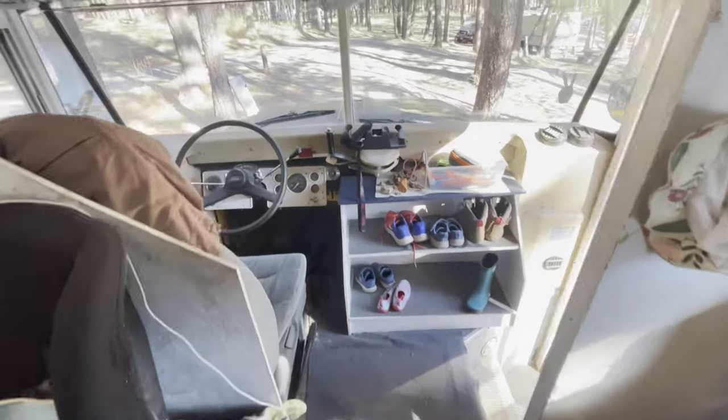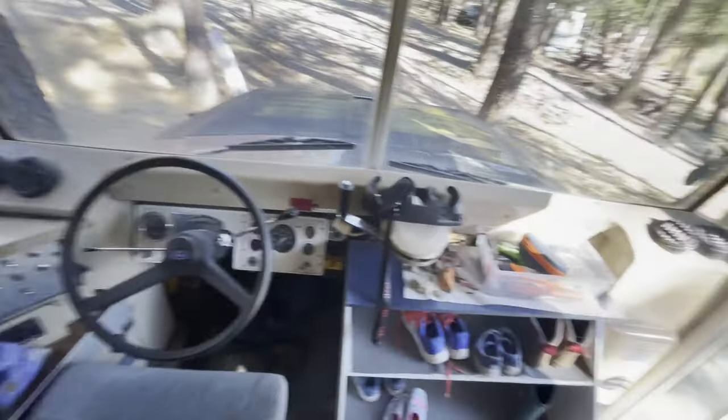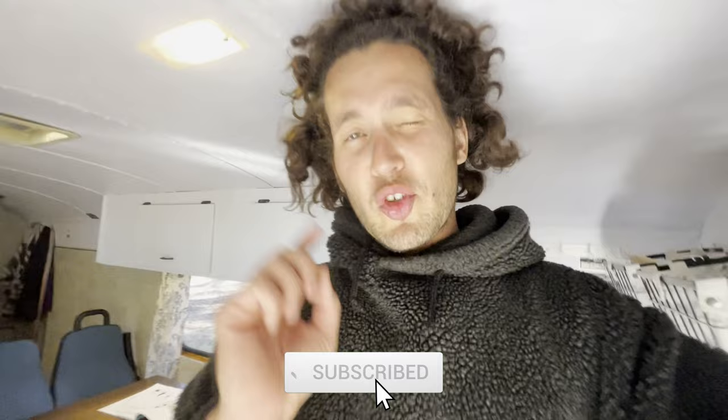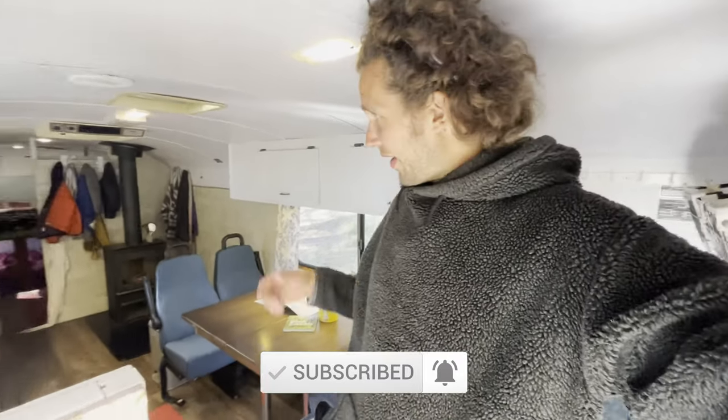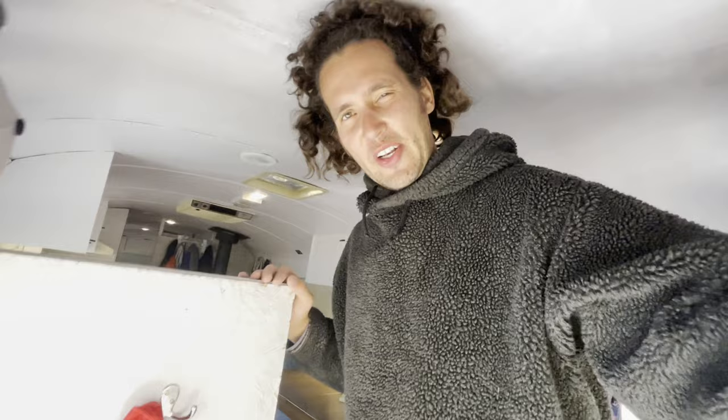And that's it. Let me know if you have any questions — thanks for watching. Be sure to subscribe if you're new here. We make outdoor adventure family content and this is our schoolie. I hope you enjoy the video, but more importantly I hope you get outside and do an adventure of your own somewhere. Take care.